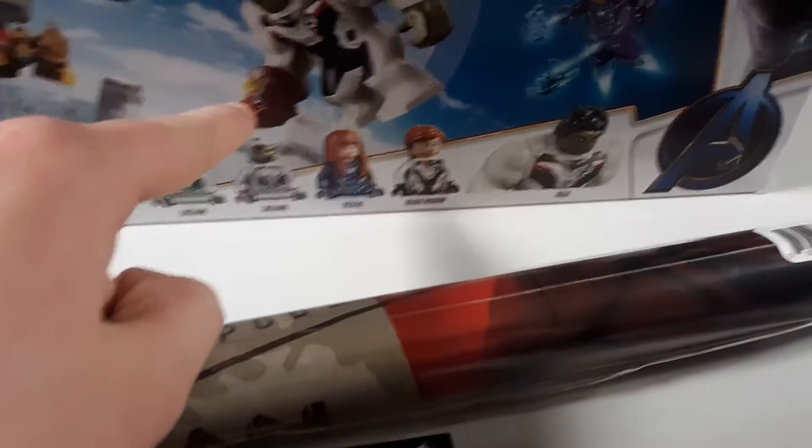Up next is a little scuba set. It comes with a hammerhead shark — I don't have a hammerhead shark, that's why I wanted it. And up next is this really cool Avengers set that I mainly wanted for the Chitauri figure and the Iron Man Infinity Gauntlet.